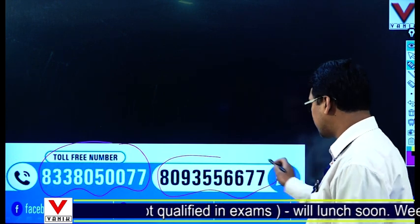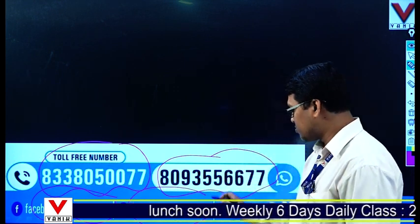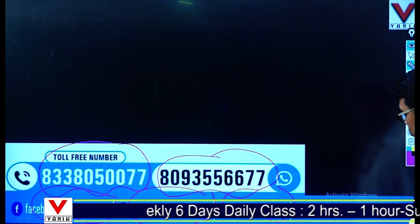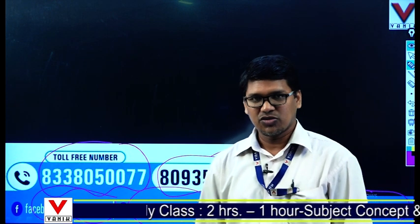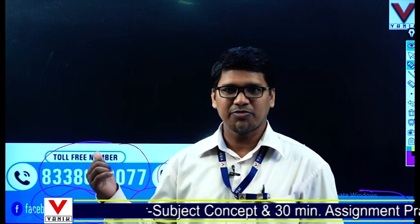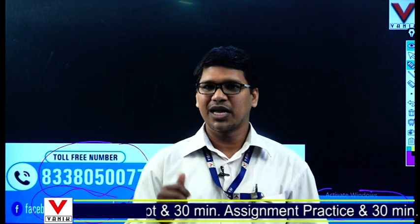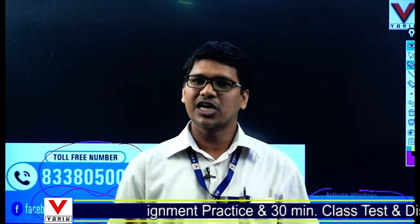Our Facebook page is facebook.com/BanikBBSR. Gmail ID is banikbbsr@gmail.com. Our site is banik.org. You can see the videos on the YouTube channel — Banik Institute. Knowledge is freely available. Watch the videos regularly, stay tuned, subscribe, and click the bell icon so that you receive notifications regularly.